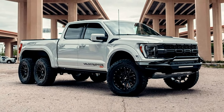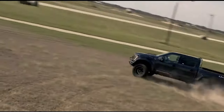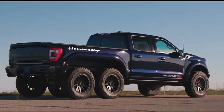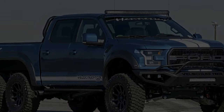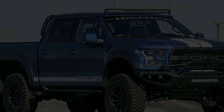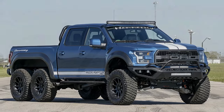The heart of the Velociraptor 6x6 remains the Ford Raptor R supercharged 5.2-liter V8 engine, capable of generating 700 horsepower at 6,650 RPM and 640 pound-feet of torque at 4,250 RPM. A three-inch lift prepares the body for Hennessy's custom 20-inch alloy wheels wrapped in 37-inch off-road tires.